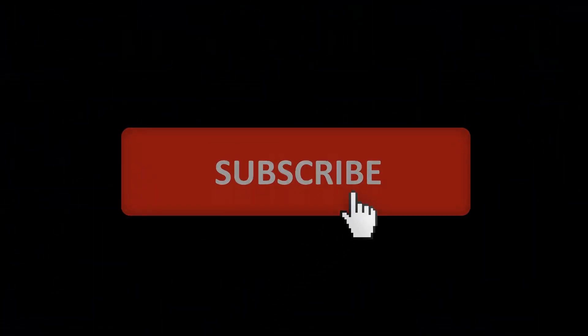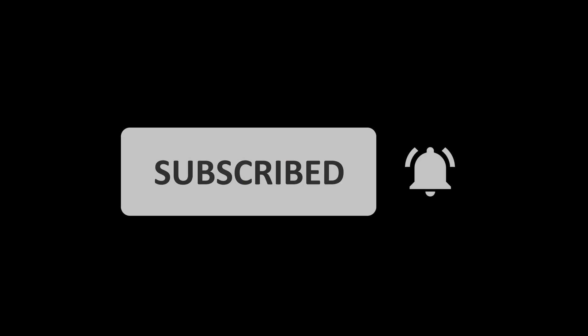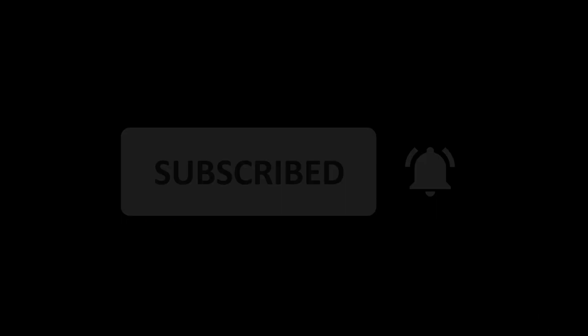If you enjoyed this update, make sure to hit the like button, subscribe, and ring that bell for more Tesla news. Thanks for watching, and I'll catch you in the next one.